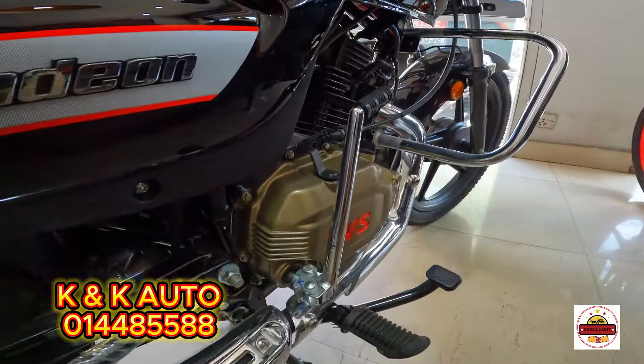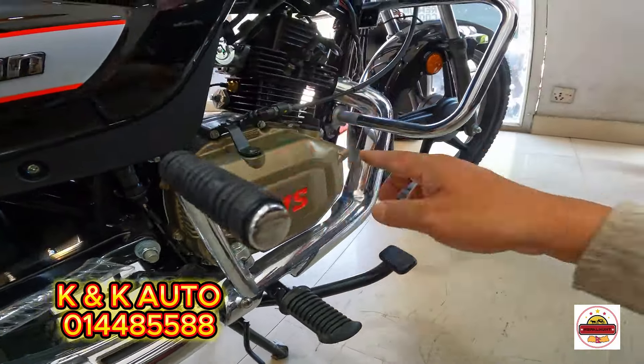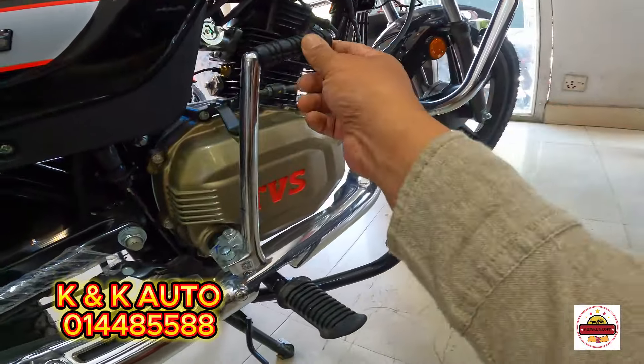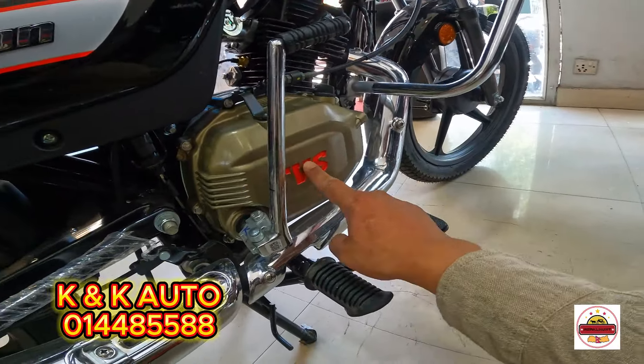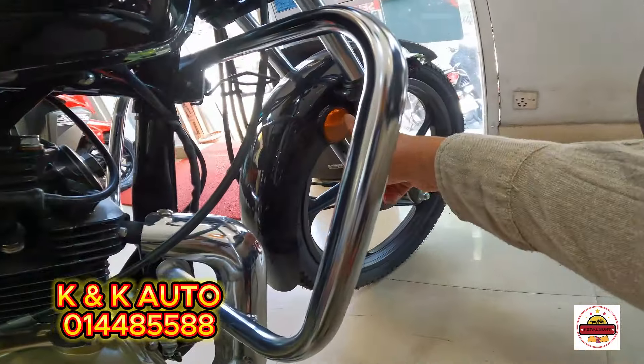This is the color. This is the color type. It has reflectors.